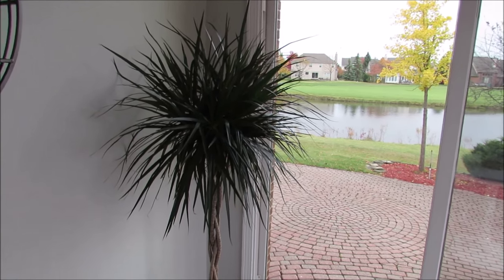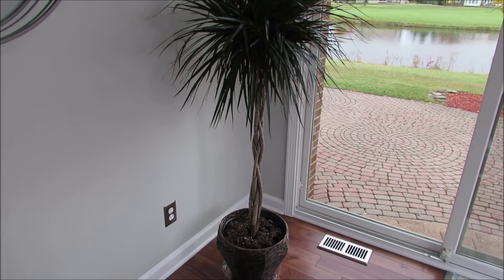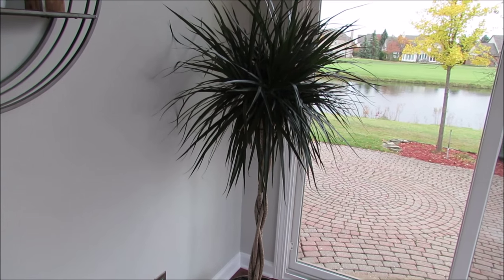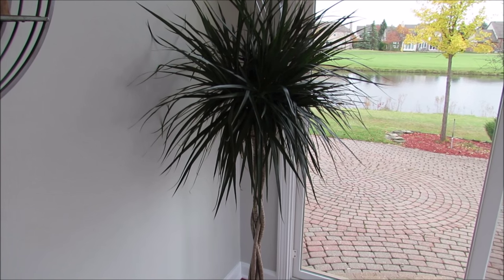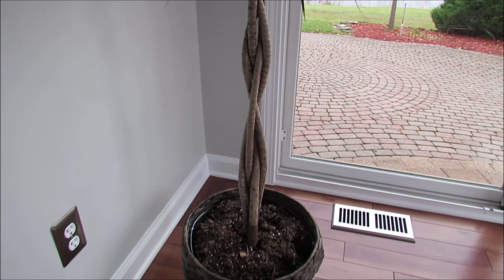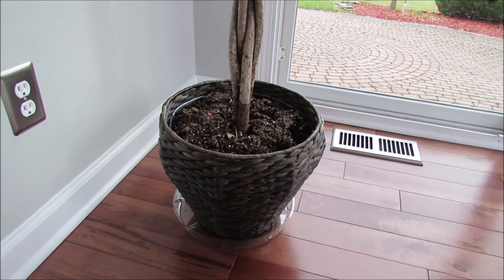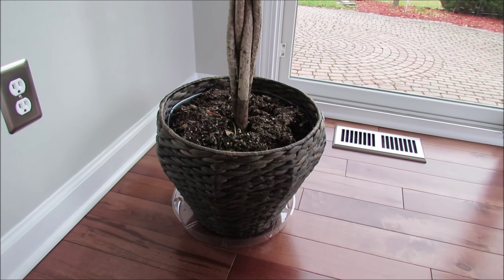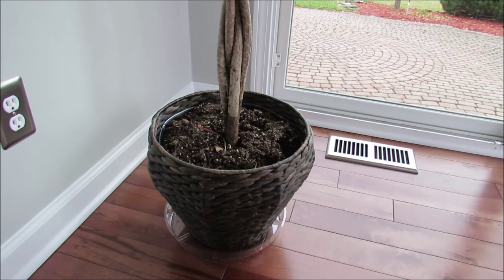Then I filled this corner with this plant. We got this at Home Depot and it was only like $25 or $30. It has grown some, but I love it — I love that it's not the typical plant that you always see in everyone's home. I love how it's twisted here, I just think that's really cool. I got the pot for it, it's like a basket, from Ikea, and then I put a clear plastic liner under there from Home Depot just because we have hardwood floors and I didn't want any water to get on the floor.